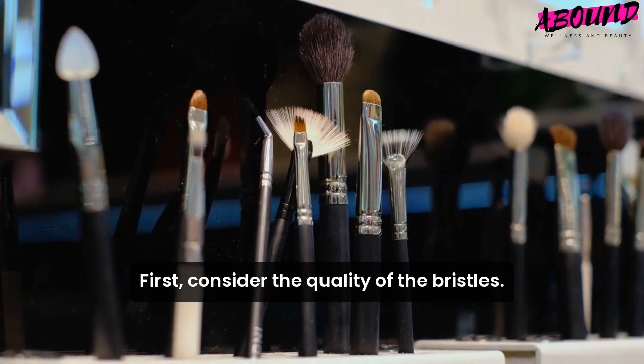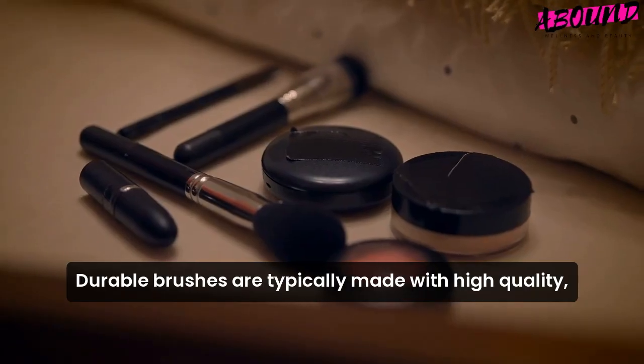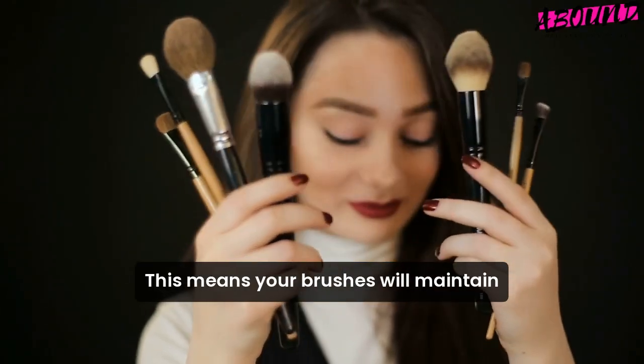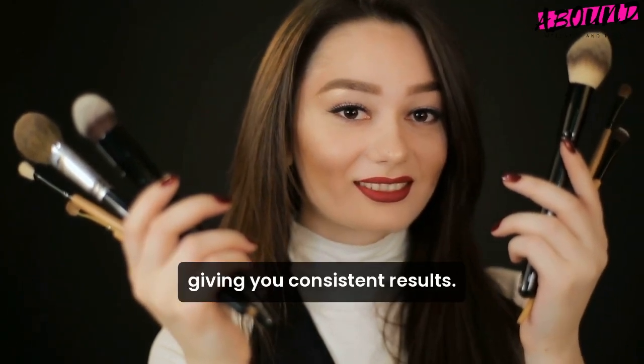First, consider the quality of the bristles. Durable brushes are typically made with high-quality synthetic or natural fibers that resist shedding, even with frequent use. This means your brushes will maintain their shape and effectiveness over time, giving you consistent results.